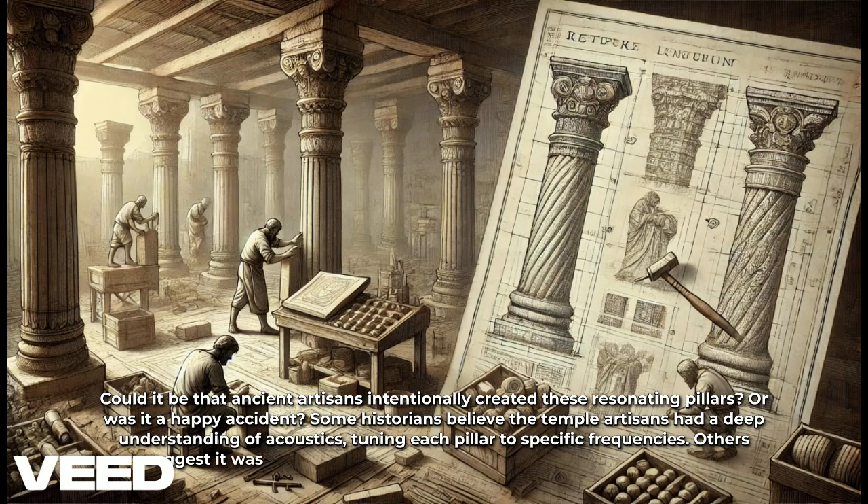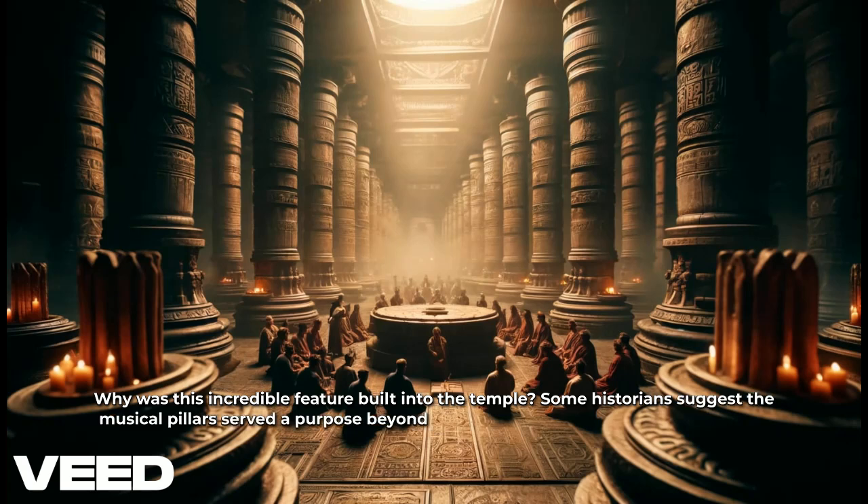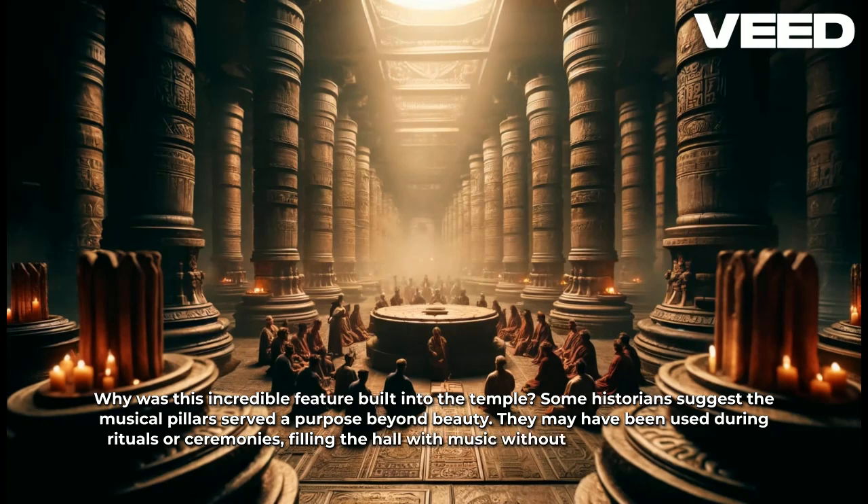Others suggest it was a secret knowledge, passed down through generations. Why was this incredible feature built into the temple? Some historians suggest the musical pillars served a purpose beyond beauty — they may have been used during rituals or ceremonies, filling the hall with music without instruments.